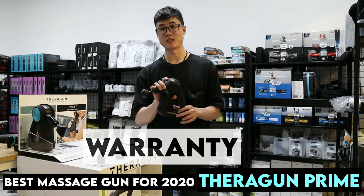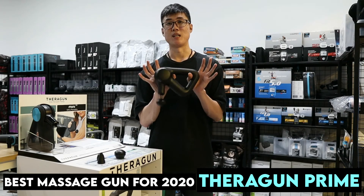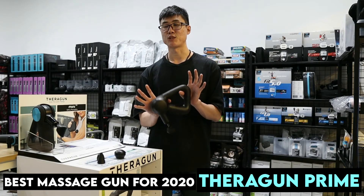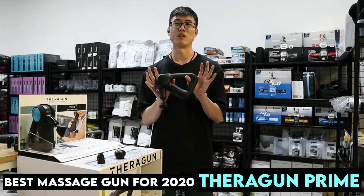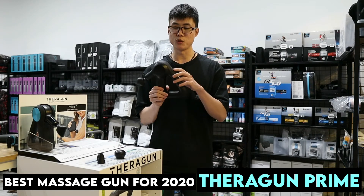The sound is considered quiet. This comes with a one-year local warranty, and I don't see any restrictions on the battery or attachments, so everything is covered under a one-year local warranty, which is fantastic.